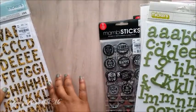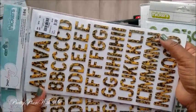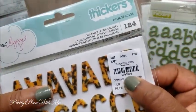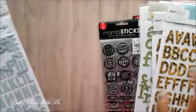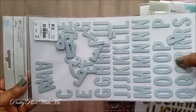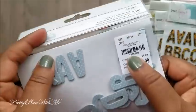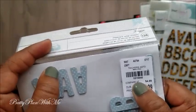Next I picked up two Dear Lizzy ones with an animal print — super cute. And then I also picked up a pastel blue one for my son's scrapping.